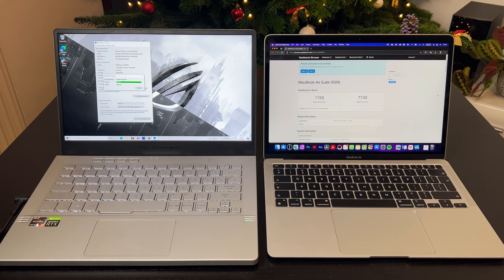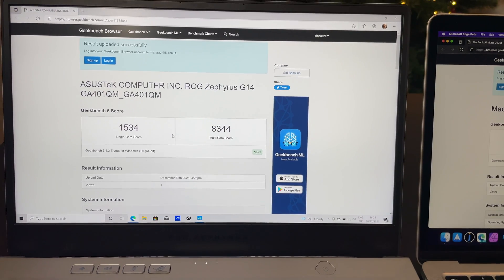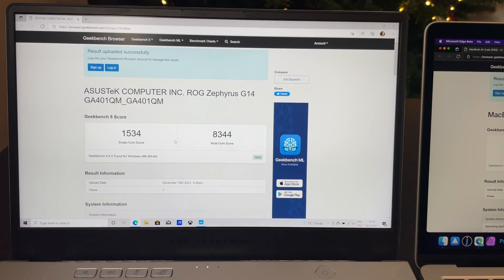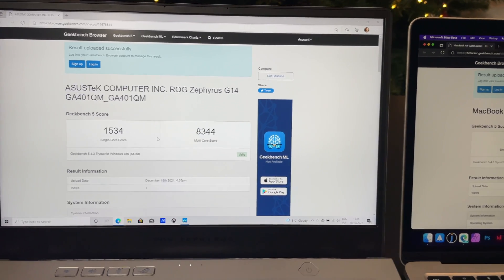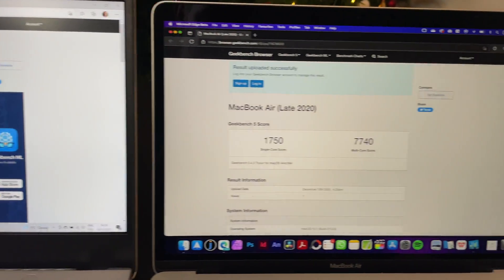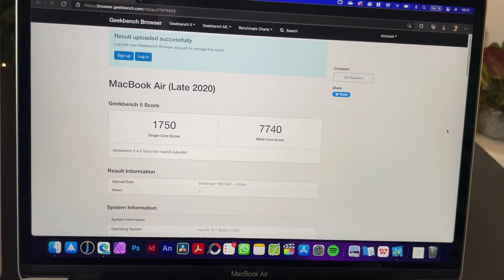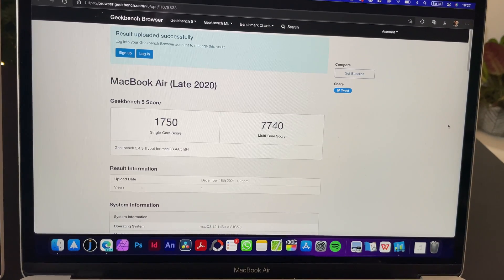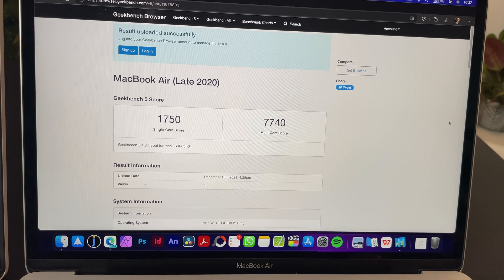MacBook Air is already done and looks like Asus is also close to the end. The results are in: 1534 single-core and 8344 multi-core for Asus, and 1750 single-core and 7740 multi-core for MacBook Air. So Asus is slightly better in multi-core and MacBook is slightly better in single-core.